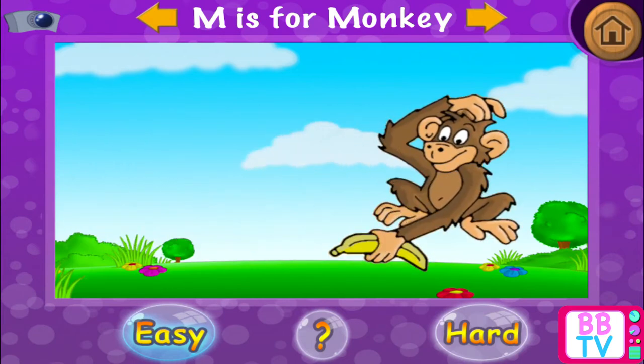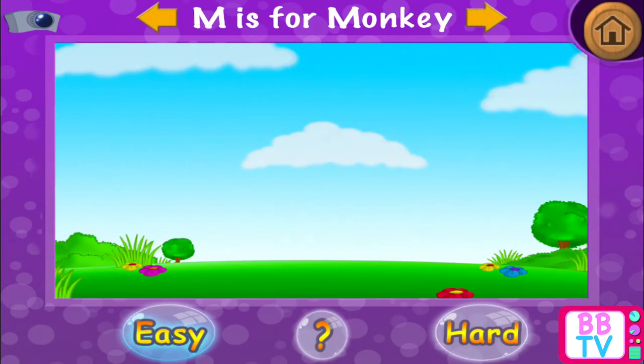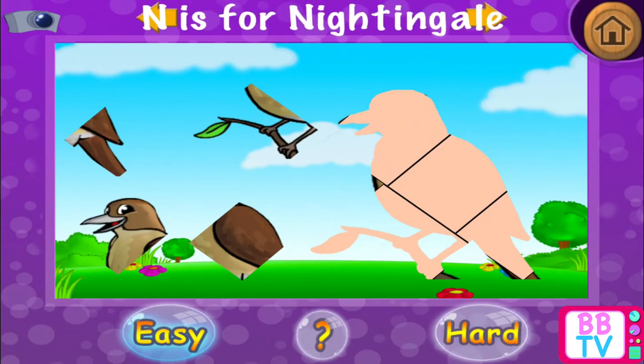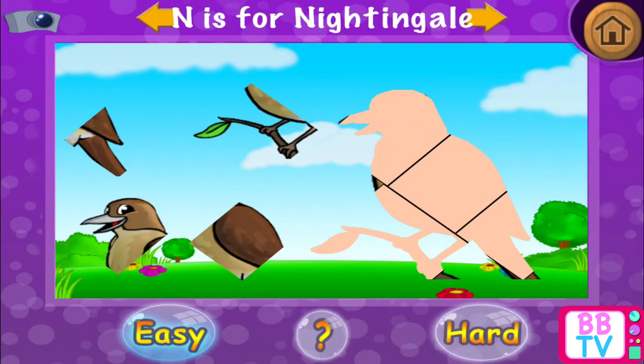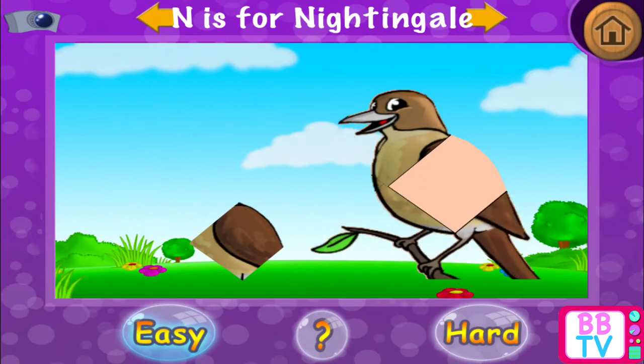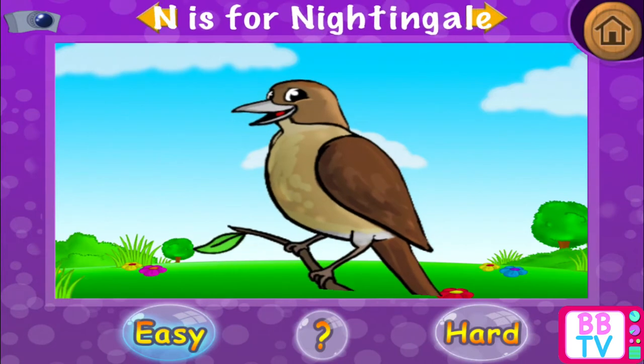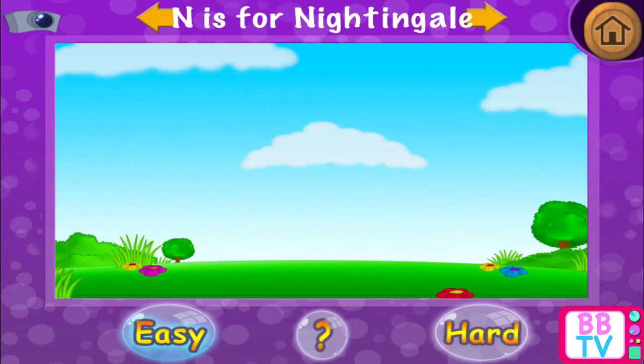Correct! M is for... Monkey. N is for... Nightingale.